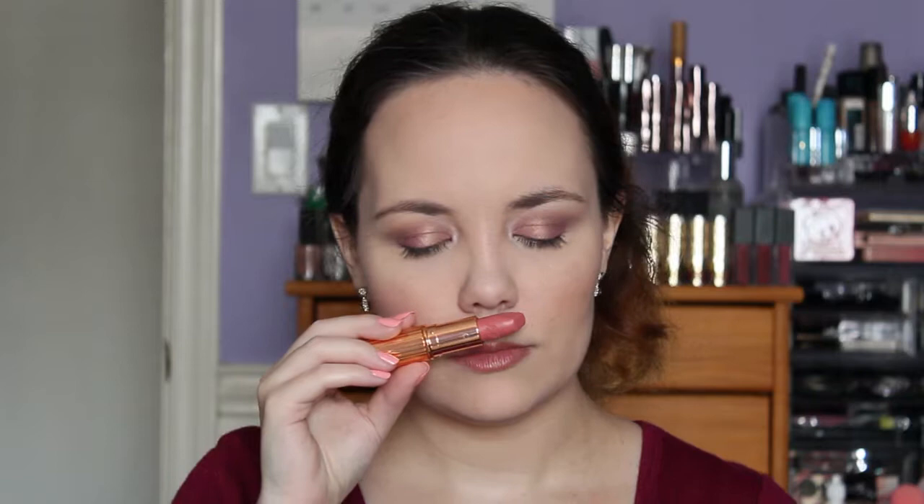Another thing I forgot to mention — I love the smell of these. They smell so good. If you have MAC lipsticks and you love the smell of those, this reminds me so much of what MAC lipstick smells like, and I love that smell. It's not strong enough to where you're tasting it or where it lingers. As soon as you apply it, the smell goes away. I love how these apply — they're super opaque, long wearing, and they stain my lips pretty nicely.